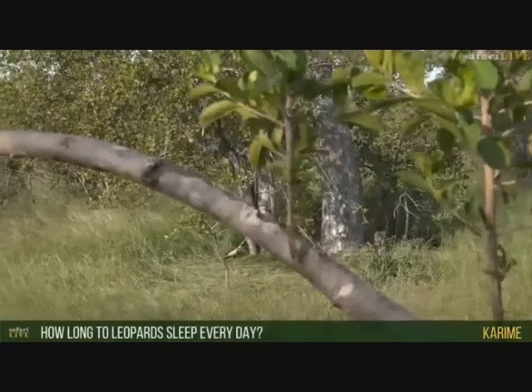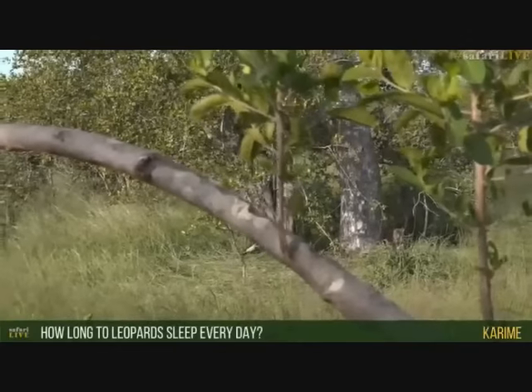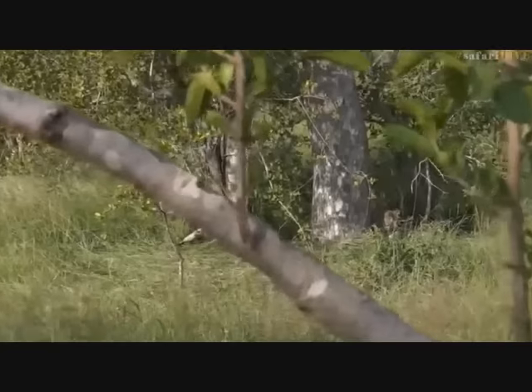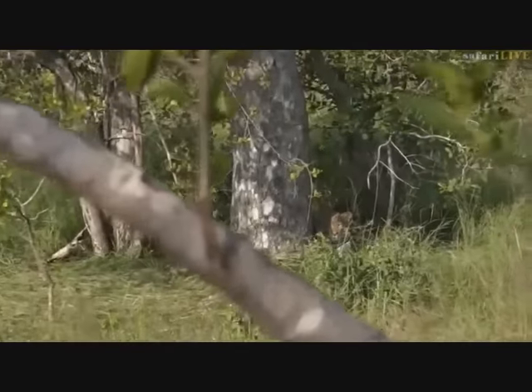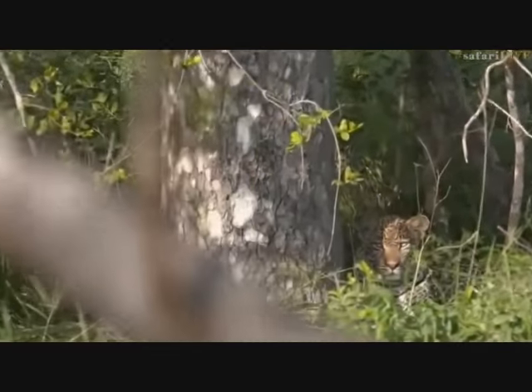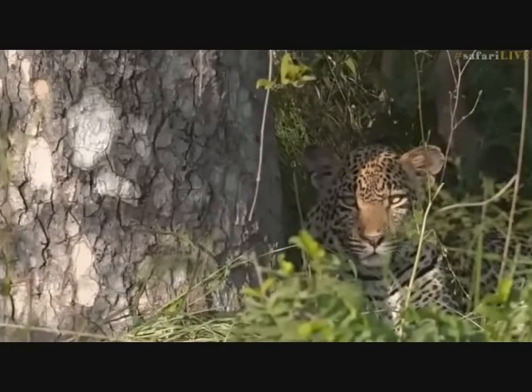Karim wonders how long leopards sleep every day. They're very good at sleeping — probably between 16 and 18 hours a day. At this age they sleep a little bit less, but Hosanna is resting now and his eyes seem to be getting heavy. He might have a snooze shortly.